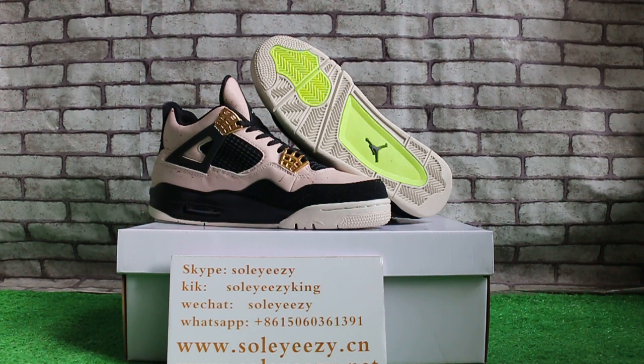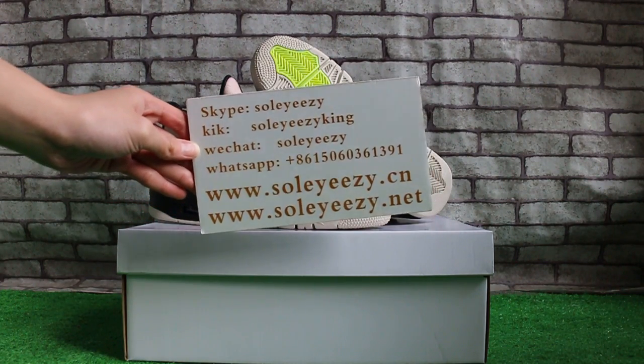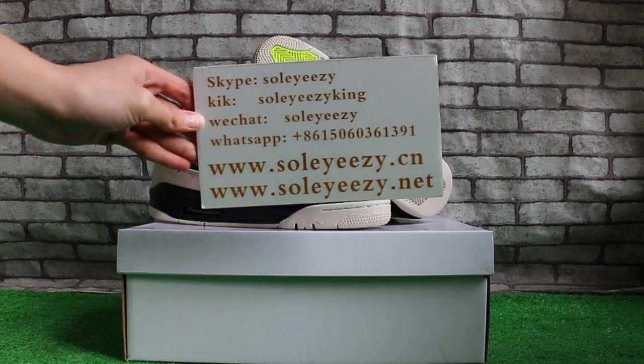Hello guys, this is Carrie from Soleyeezy and Soleyeezy.net. We are a kicks wholesaler. Please feel free to contact us via Skype, Kik, or WeChat. You can also find our products and place your order on our website.